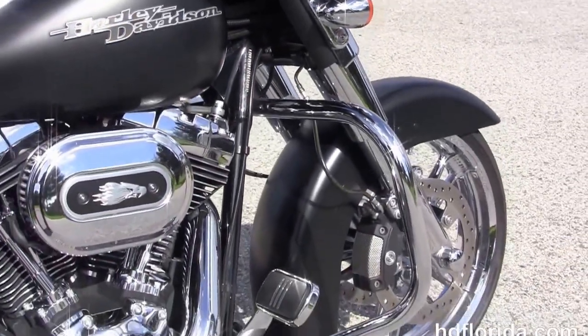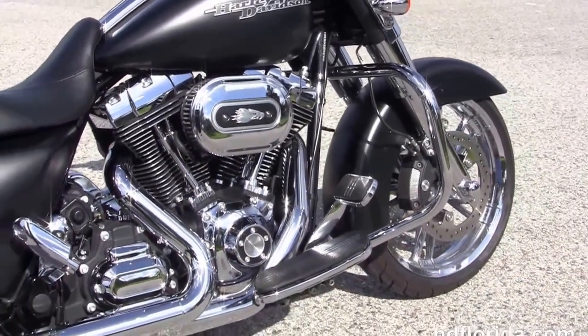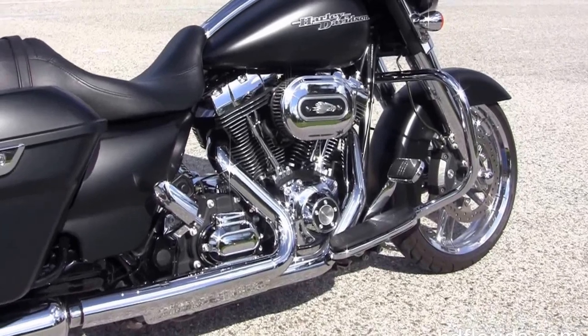It's got a chrome engine guard, the rubber-mounted air-cooled high-output 103 cubic inch Twin Cam engine with 6-speed transmission, and the upgraded Screamin' Eagle heavy breather.